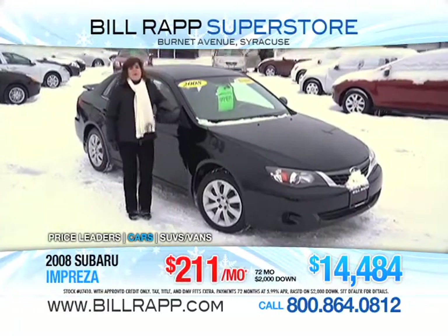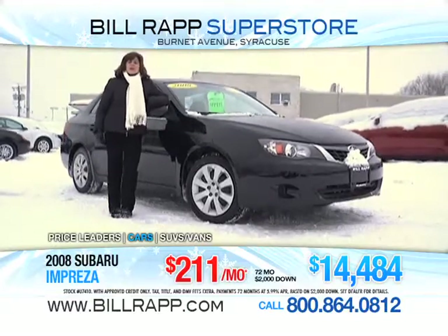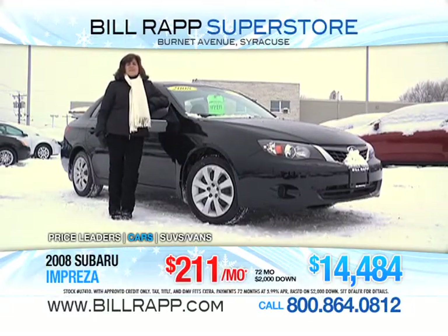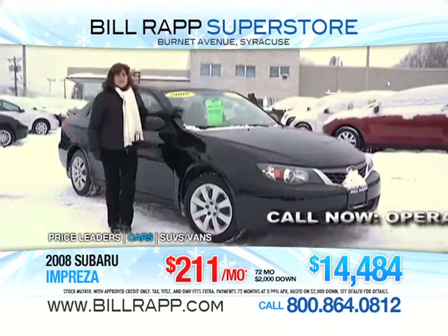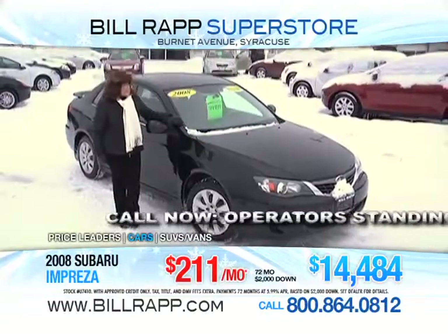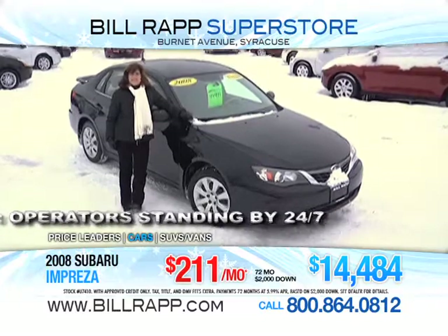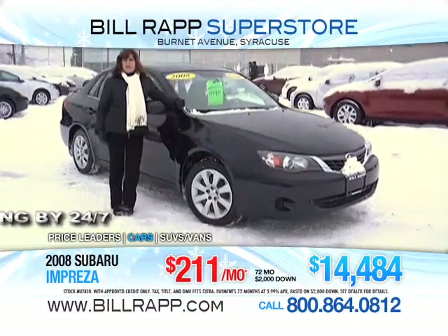Julie Rotella Moore here coming at you from the Bill Rapp Superstore. Been in the business for 10 years, been here at Bill Rapp for eight years. Just love Subaru automobiles. This is a 2008 Subaru Impreza with 27,000 miles. Power windows, power locks, air conditioning, keyless entry, anti-lock brakes, and, of course, Subaru symmetrical all-wheel drive. Come on in, and we'll make this happen for you.